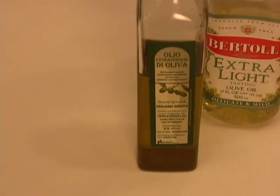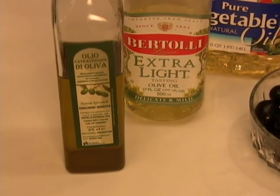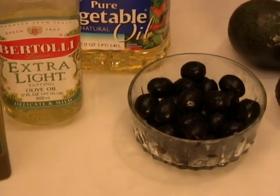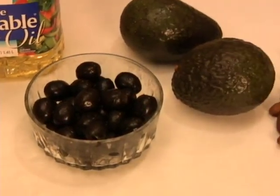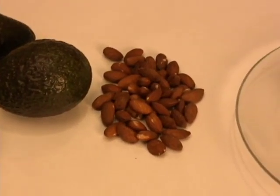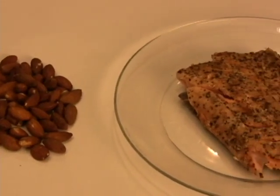Building block number three is: choose unsaturated fats and oils. You should avoid using too much fat, but some types of fats are heart healthy. Eating foods high in unsaturated fat, especially in place of foods with a lot of saturated fat, can help lower your risk of heart disease. Unsaturated fat is liquid at room temperature. For cooking, choose olive oil, canola oil, peanut oil, and vegetable oils such as safflower, sunflower, corn, and sesame oils. Good food sources include olives, avocados, nuts, salmon, and tuna.